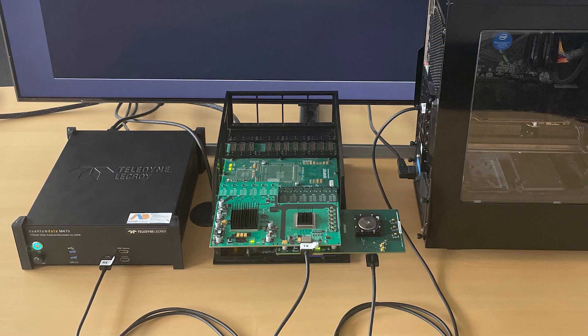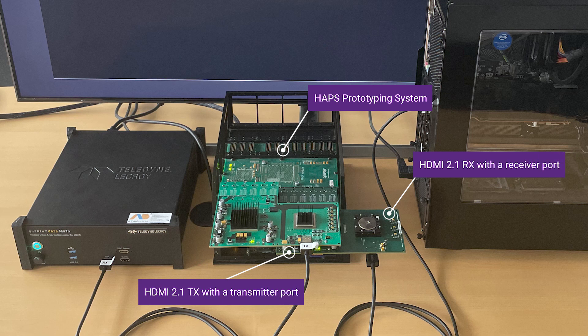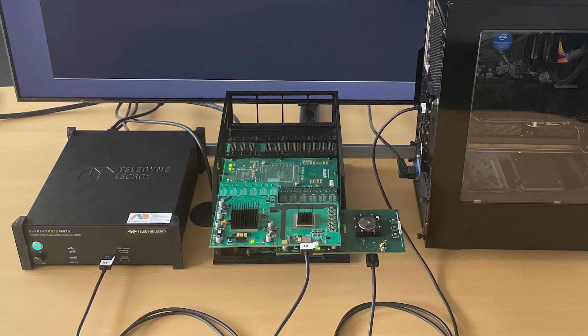Today we will showcase our cutting-edge HDMI 2.1 test chips, developed using 6nm technology. At the heart of our setup is the HUBZ prototyping system, featuring two boards. On the right side we have the HDMI 2.1 RX with the receiver port, and on the left side we have the HDMI 2.1 TX with the transmitter port.